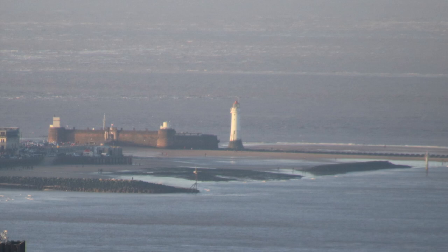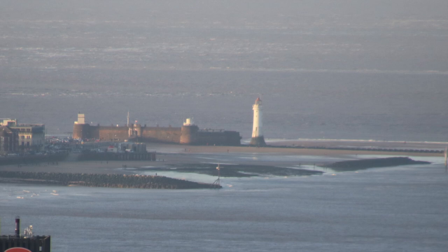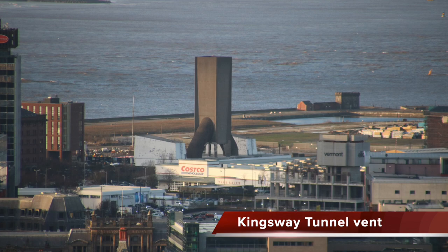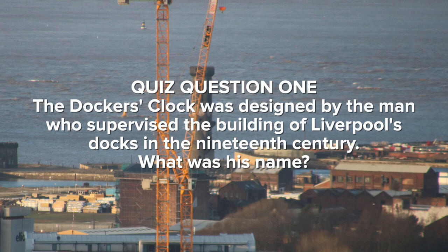Perch Rock Lighthouse is a major landmark of New Brighton. It operated from 1830 to 1973 and is Grade 2 star listed. Fort Perch Rock was built in the 1820s in the aftermath of the Napoleonic campaigns to defend Liverpool against invasion — now a tourist attraction. The Kingsway Tunnel Vent appeared in the 1970s; we'll see the matching one on the other side later. The hexagonal Docker's Clock, or Victoria Tower, was completed in 1848. Quiz question one: it was designed by the man who supervised the building of Liverpool's docks in the 19th century — what was his name?